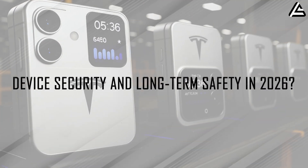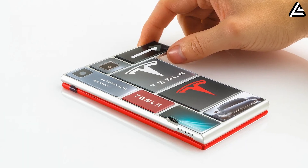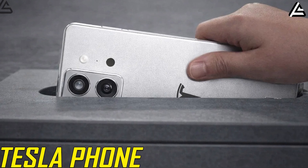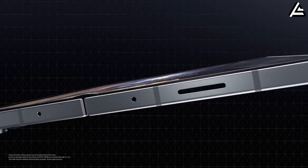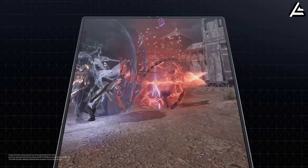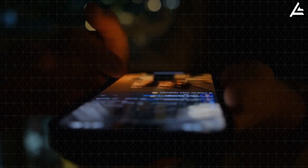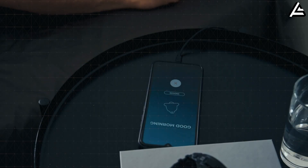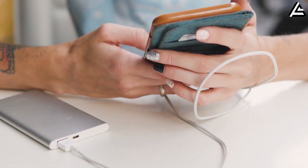How does battery design directly impact device security and long-term safety in 2026? Device safety can no longer be separated from device security. Power delivery, thermal behavior, and data protection are now tightly linked, especially in foldable phones operating under higher mechanical and electrical stress. Most modern smartphones rely on lithium-ion batteries at nominal voltages between 3.7 and 3.85 volts, with peak charging voltages reaching 4.4 to 4.5 volts during fast charging. These high voltages increase energy density but narrow safety margins. As batteries age, internal resistance rises — often by 25 to 40 percent after about 500 full-charge cycles — leading to higher heat generation under the same load.